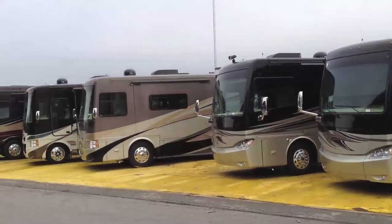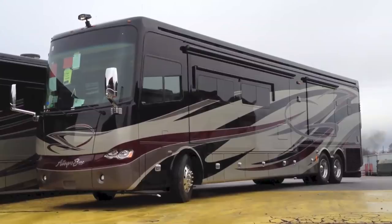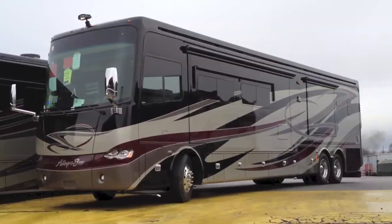Maybe 40 years from now, this RV will be as classic as this one. Thank you.